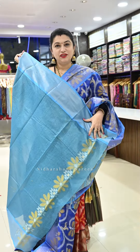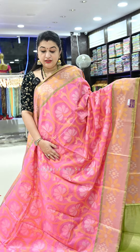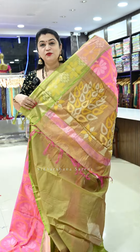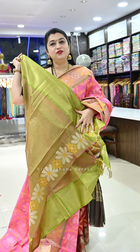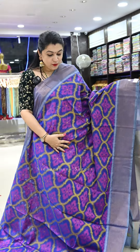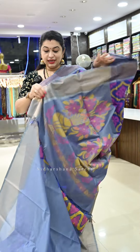Saree number twelve is a beautiful baby pink color with a tinge of peach blended in, featuring mehendi green color borders, a beautiful pallu, and a matching mehendi green blouse piece. Saree number thirteen is one more blue — a beautiful blue with magenta blended, nice gray color borders, and a beautiful gray color pallu with a matching blouse piece.